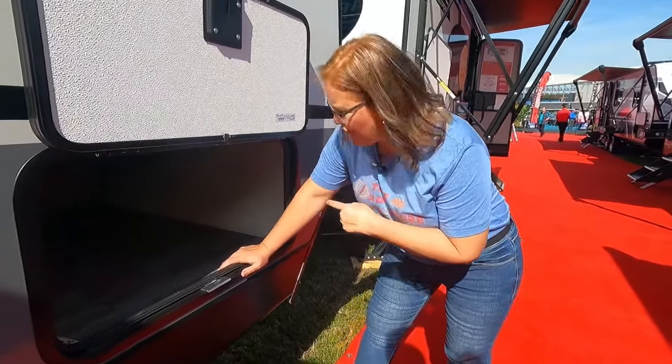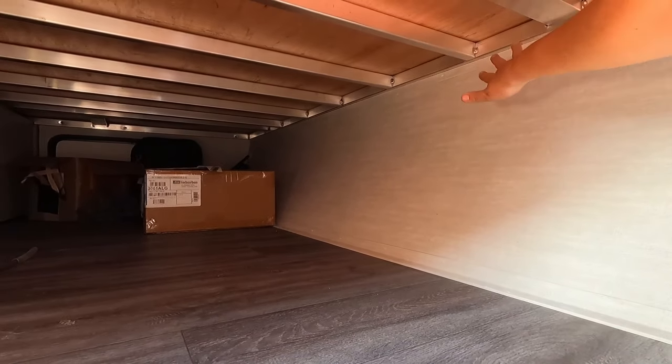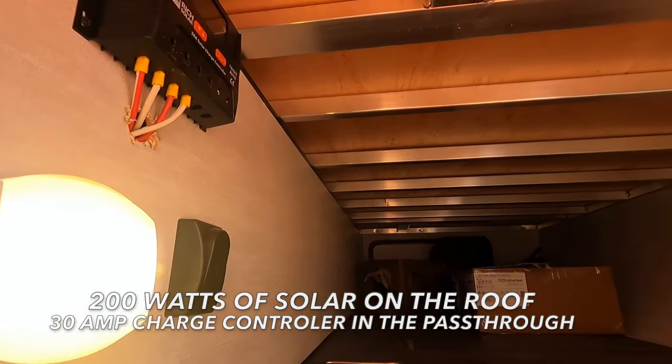I love this pass-through space. One of the things I love about it is it's bigger than ours because they took out the barrier, so now it's just open space — a lot of width here. All the Apexes are coming with solar, and here's your charge controller right here. We've got our spare tire, a place for batteries, and of course two propane tanks. Let's check out inside.